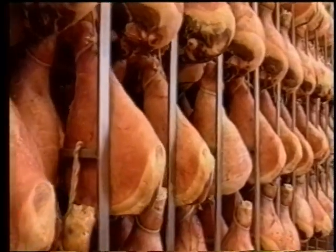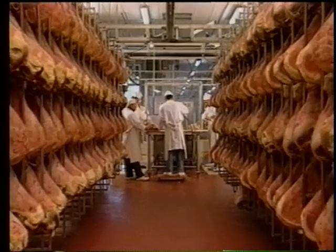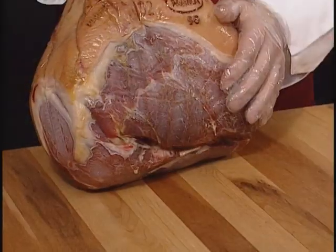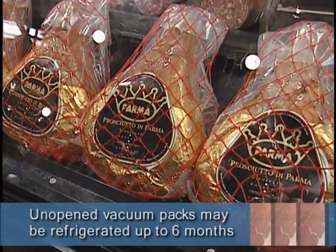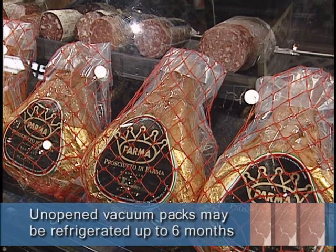Prosciutto di Parma is aged a minimum of 14 months. Longer aged hams, up to 18 and even 24 months, are the premium hams preferred by the most discriminating customers. A boneless Parma ham weighs between 15 and 17 pounds. Unopened in its vacuum pack, it can be stored up to six months, refrigerated at 40 to 45 degrees.